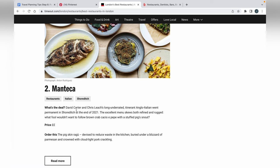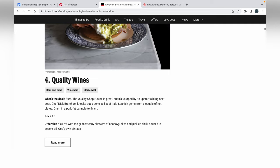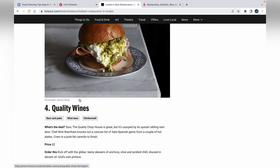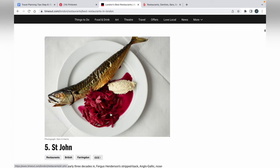If you are one of those people that are open to trying anything, this is a great way to go. I like to try anything. If I don't really know what to get, I'll look at the 'order this' recommendation. Like the pigskin ragu — never had this before. If I went to Manteca, I'd probably order it because I want to try something new. They also list things like gildas: tiny skewers of anchovy, olive, and pickled chili, doused in decent oil. Never had one of those before. Sounds interesting.